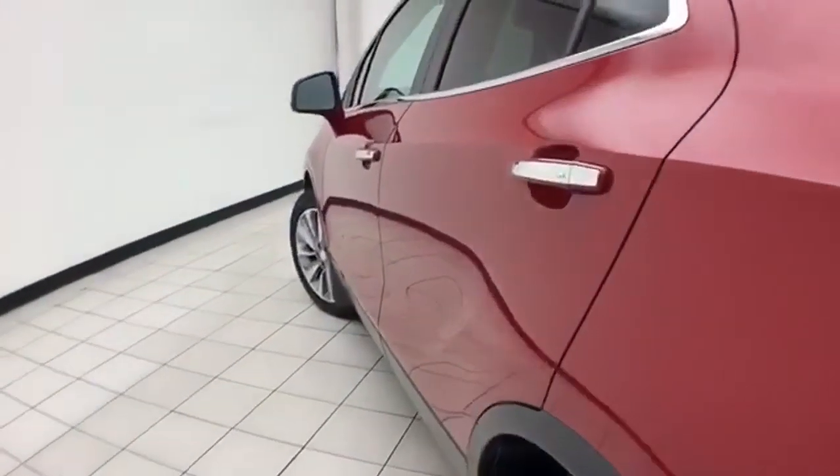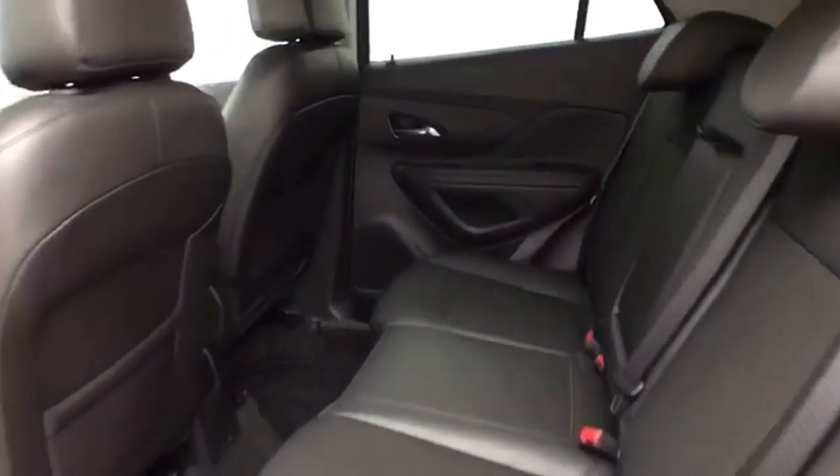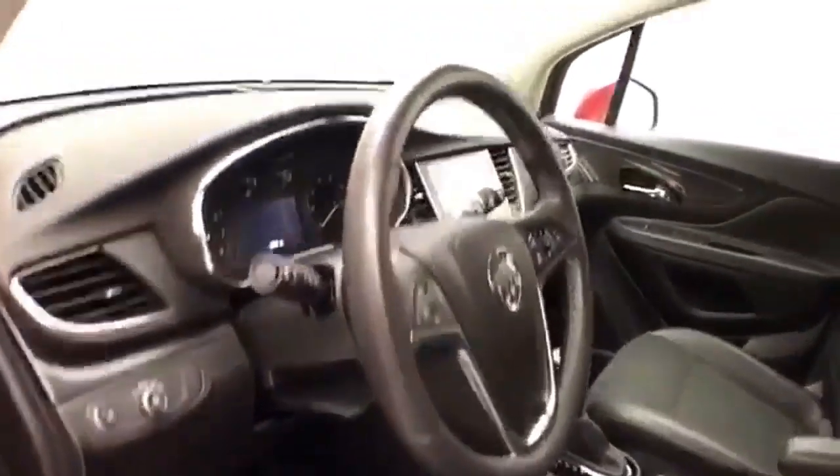The body is free of dents and dings. This Preferred Group has keyless entry, power windows, locks, mirrors, and power driver seat. Lower the tilt-down telescopic steering wheel to put you in that perfect driving position.